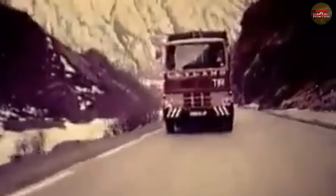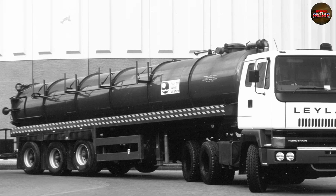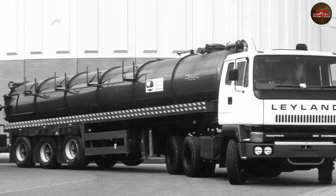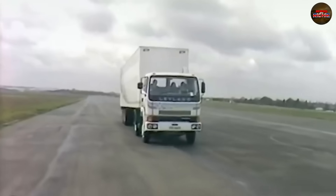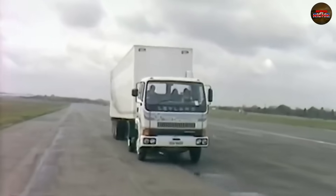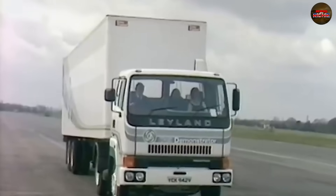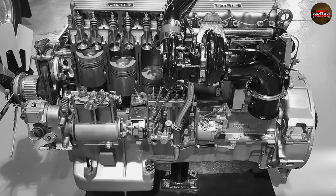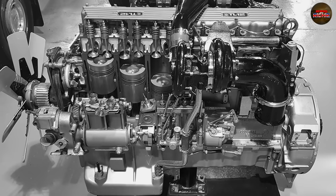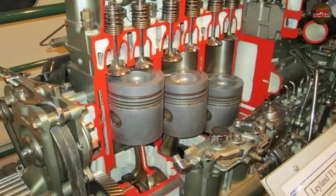By the time the TL-12 officially launched in 1978, Leyland was desperate for a win. The commercial vehicle sector was heating up, and foreign competitors were taking chunks out of the British market with quieter, cleaner, and more reliable engines. Leyland needed to respond fast, so they unveiled the TL-12. On the surface it looked like a modern engine — still the 11.6-litre inline-six layout, but now turbocharged with a new cylinder head, revised fuel injection, and a cleaner exhaust profile. Power was bumped up to around 240 horsepower, and brochures touted improved fuel economy, better torque, and smoother operation. It sounded like the right move.